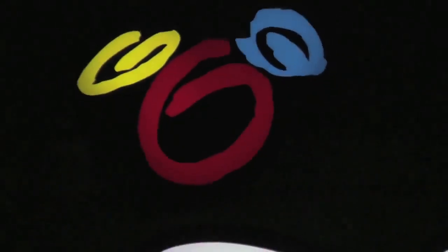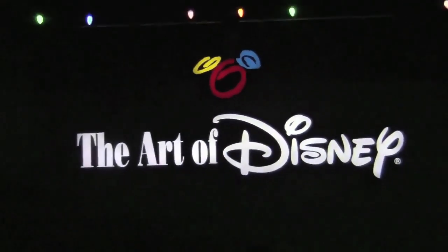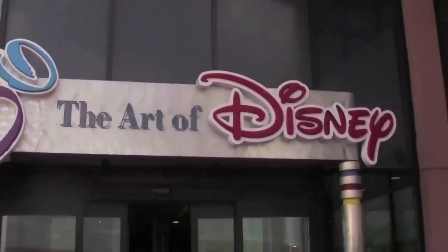The most fascinating store to me, however, is the one I'll never be able to afford anything from: the Art of Disney. And yes, there are Art of Disney stores inside the parks as well, but I wanted to save this for last.